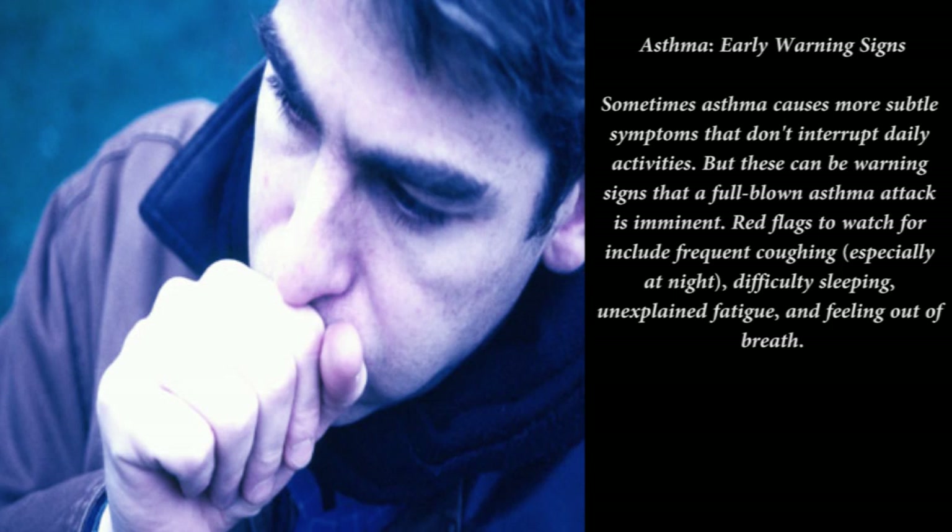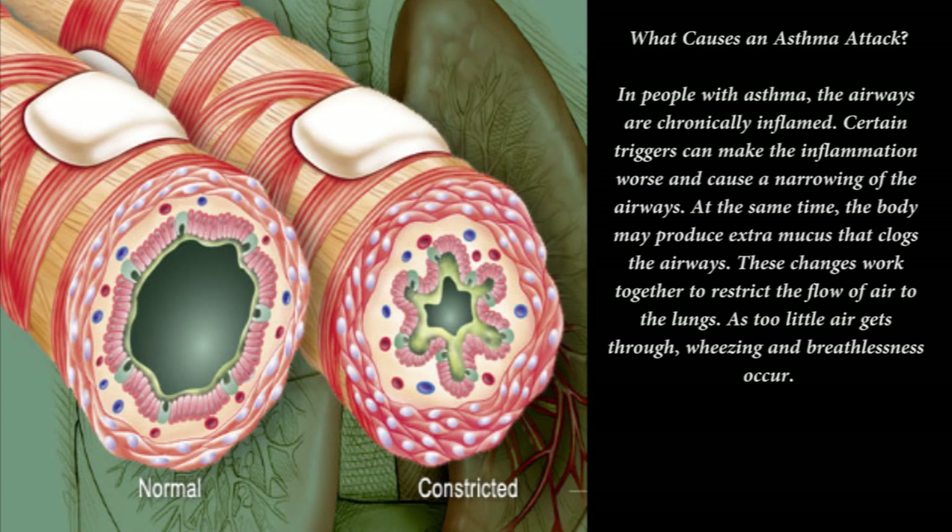Asthma triggers — allergies: allergens that can trigger an asthma attack include mold, dust mites, cockroaches, pollen from trees or flowers, and foods such as peanuts, eggs, and fish. If pollen is one of your triggers, you'll probably notice your asthma symptoms are worse at certain times of year.